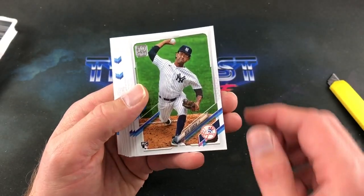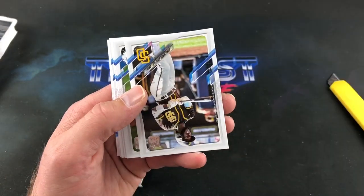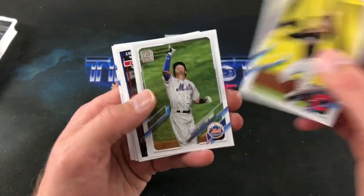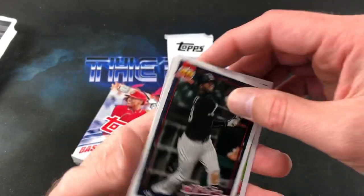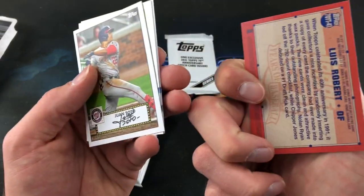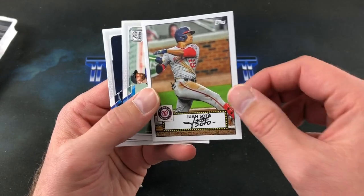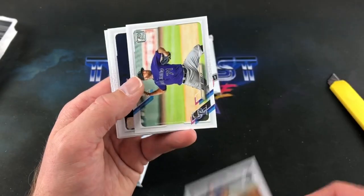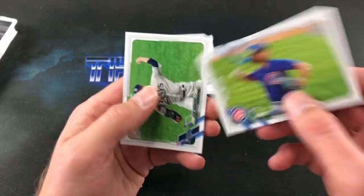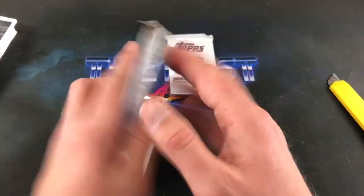Here's Verlander, Garcia rookie, John Means, Lucas Chialito, Profar, Will Smith — that's a nice one — Oscar Mercado. Luis Robert with the 91 Topps design — that's really cool, didn't know those were even in here. Juan Soto — those look so realistic sometimes. Soto 52 is a nice one. Wade Davis, Darvish. Not too bad of a pack there.